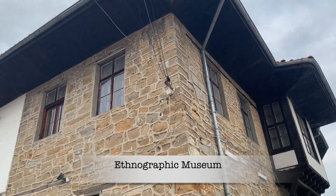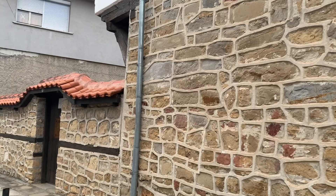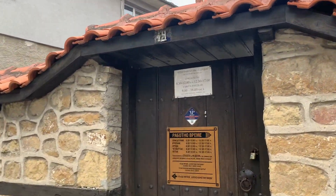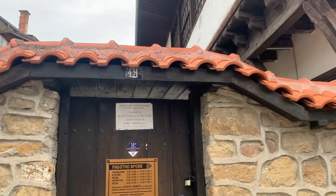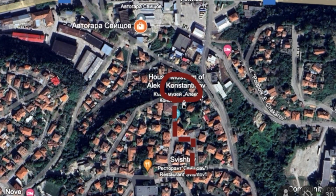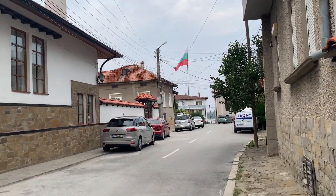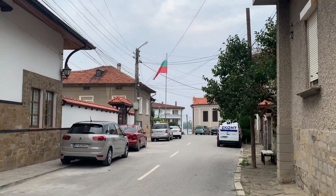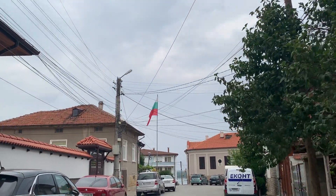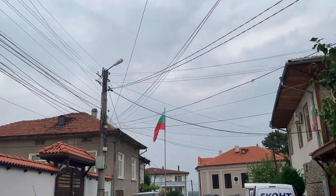This building is the ethnographic museum — it is very interesting. I haven't been there in many years and don't really remember it, but there are very cool things inside. This is a beautiful old street, and that beautiful blue building — it may not still function this way, but previously it was a home for elderly people where they could spend their last days in a beautiful environment.